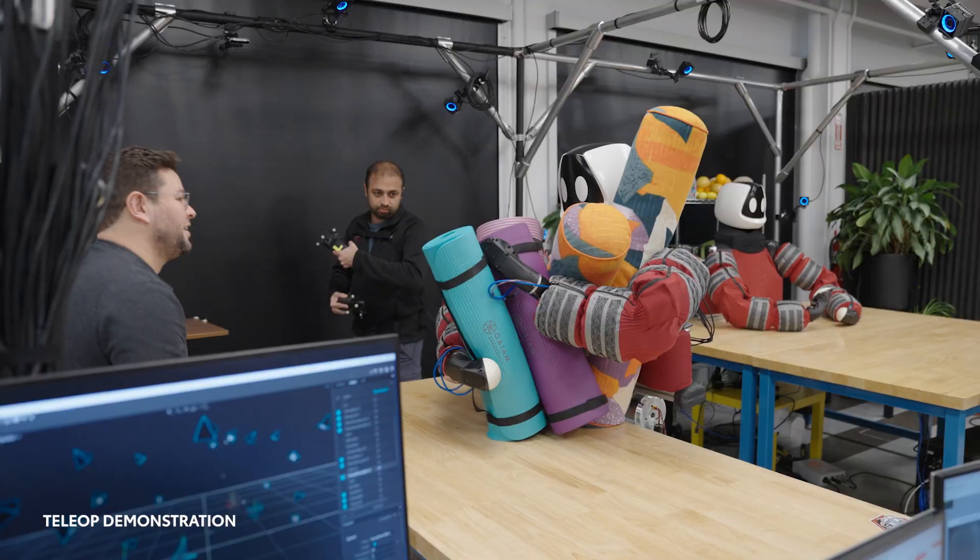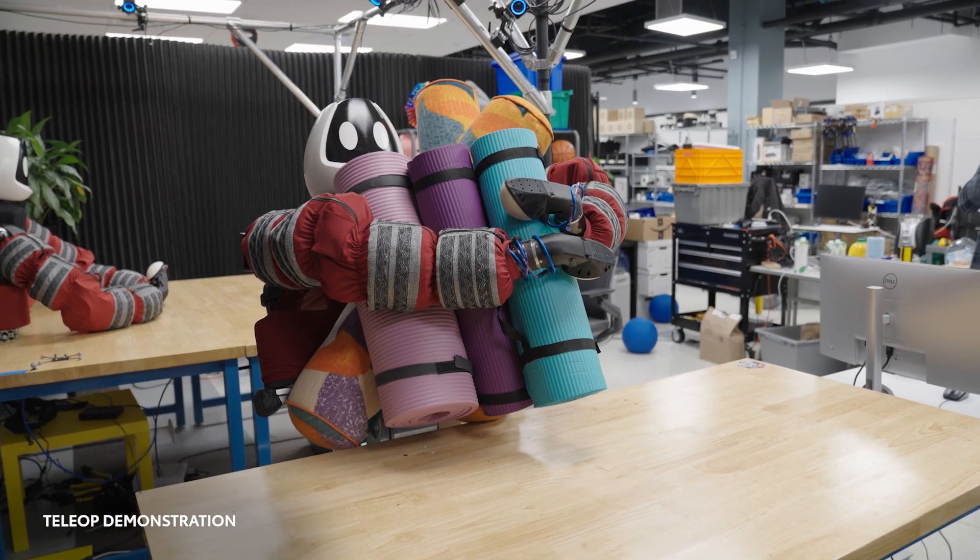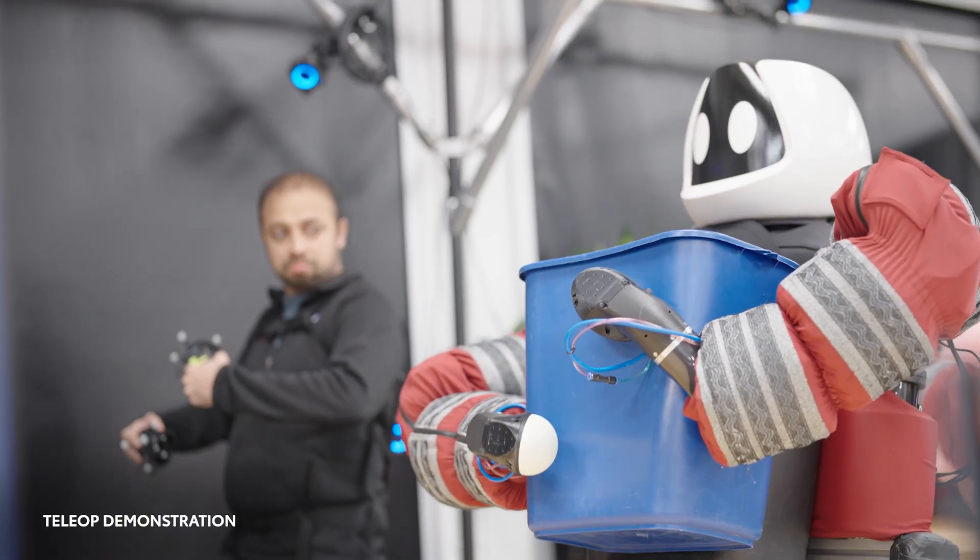The Punyo team is focused on larger-scale manipulation, using the arms and chest to complement TRI's other efforts in finer robot hand and gripper-based dexterity.